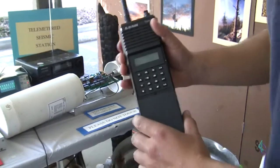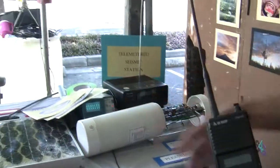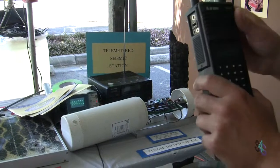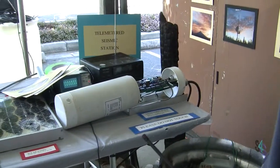When there's seismicity, the signal gets modulated and you can see it on the sine wave and hear it on the radio. That's the data being sent back, and then you have demodulators on the other side that turn it into what you see on the screen here.